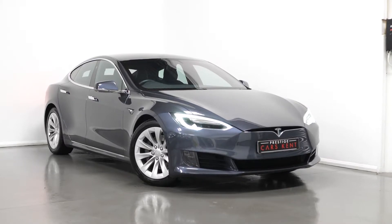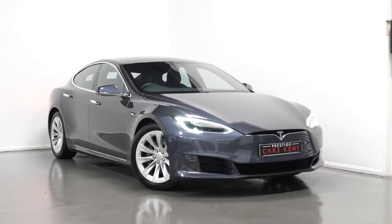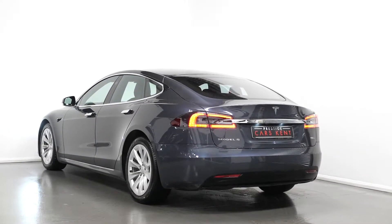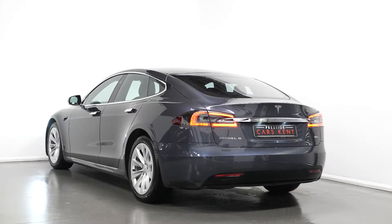Hello, Joe here today from Prestige Cars Kent, with this new in stock 2017 Tesla Model S Dual Motor. Today I'm just going to run through a couple of the standout features and specifications on this vehicle, starting with the exterior.